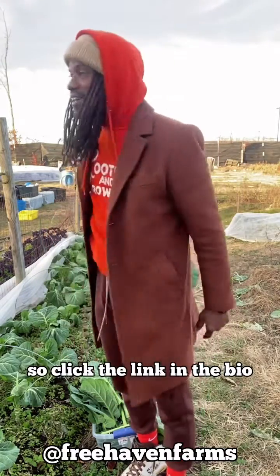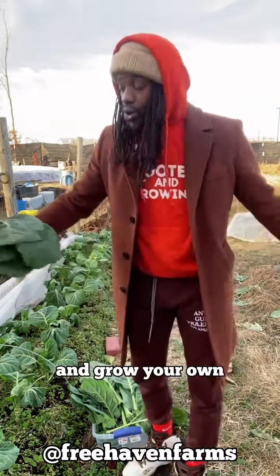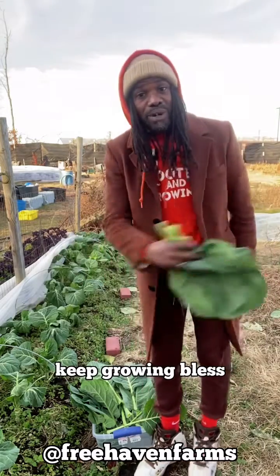So click the link in the bio. Get into my garden classes that we have every week online — the Grow Your Own Garden Club. Get some game and grow your own. Y'all stay rooted, keep growing. Bless.